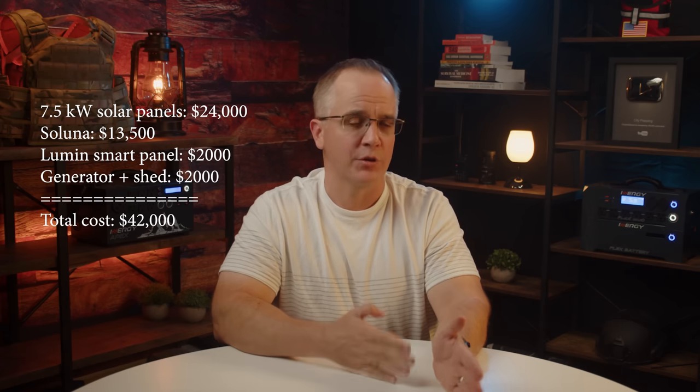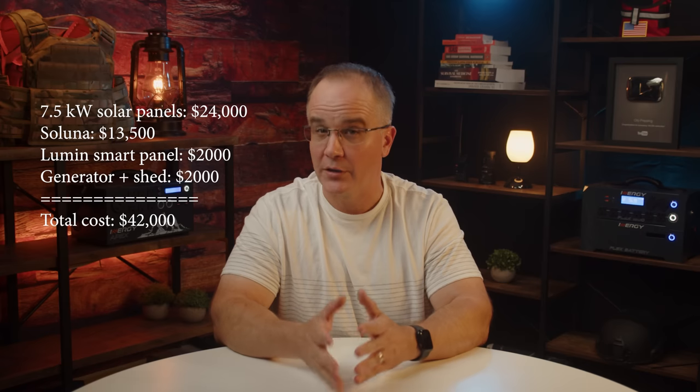Here are the costs before the rebates. The solar panels and installation came to $24,000. The Saluna is $13,500. The Lumen smart panel is $2,000. The backup generator and shed setup is roughly about $2,000. My entire setup comes to about $42,000. With the federal rebates for the solar panels and the Saluna, both of which receive a 26% rebate, it brings the overall price to $31,000. Of all the products I've ever reviewed, the Saluna is by far the most practical for my day-to-day use and at the same time it does save me money.